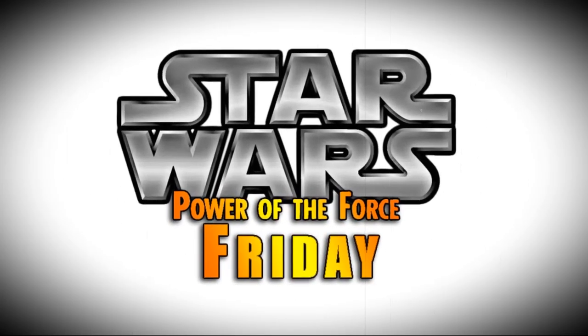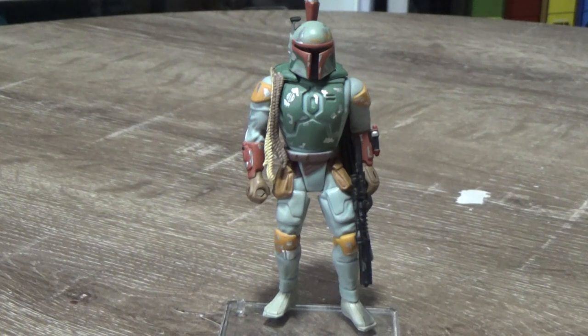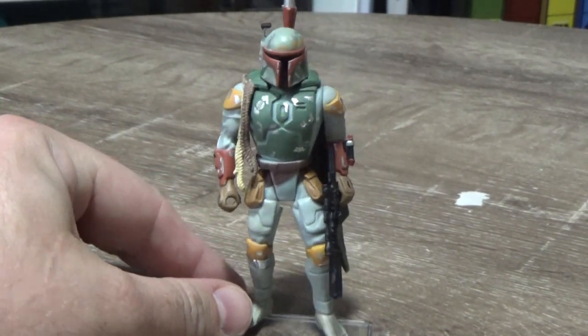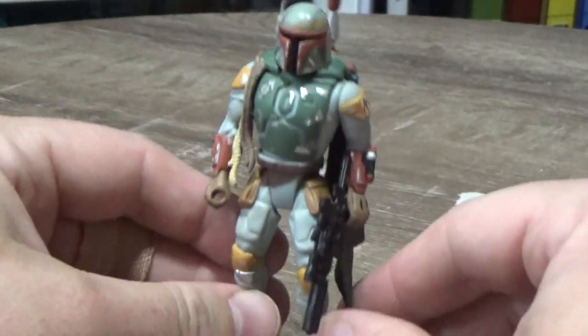Nobody does Star Wars like the Power of the Force from Kenner! Hey Star Wars fans and collectors and Power of the Force fanatics. Welcome to another episode of Power of the Force Fridays. We're looking at Boba Fett — the one, the only, the last one of the six bounty hunters, Boba Fett.